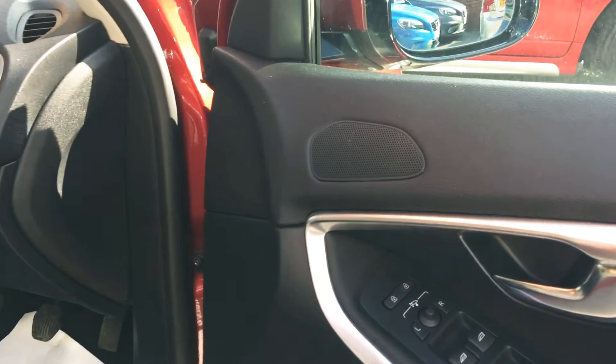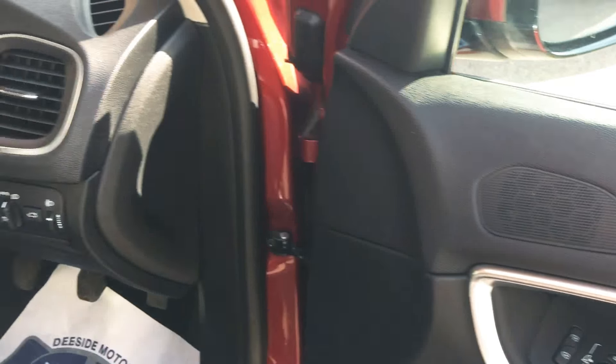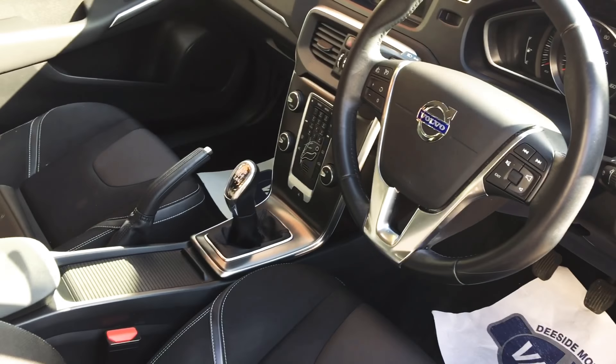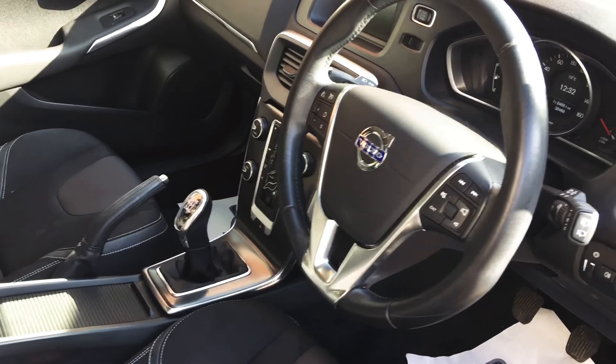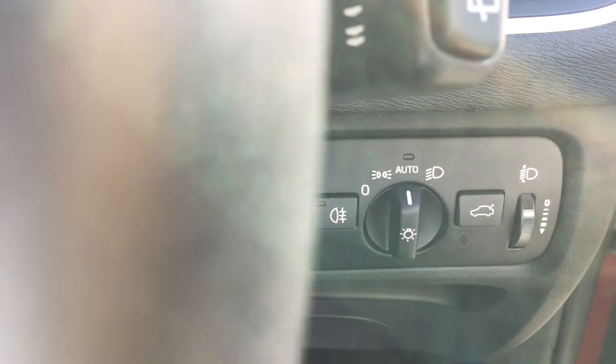It's got folding mirrors there. It's also got electric windows all around. It's got automatic headlights.